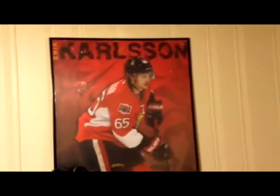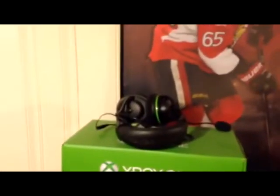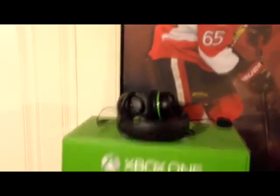Over here I got another nice big poster of my favorite player Carlson. And over here I got my Xbox One box and the headset. If you look down here a little more, I got a few random PS1 games on the left, and that's my Xbox One collection so far. I'm trying to get more, trying to get it updated.